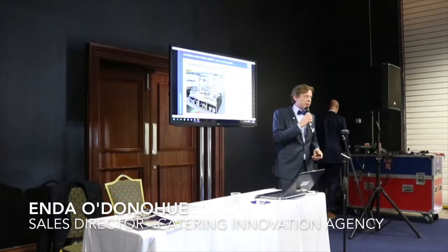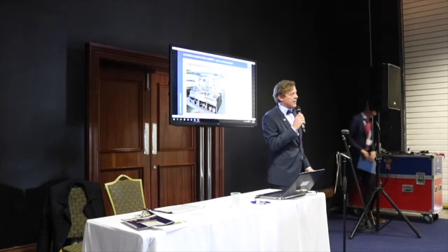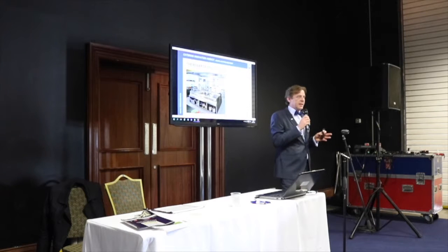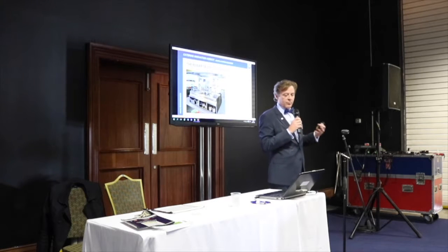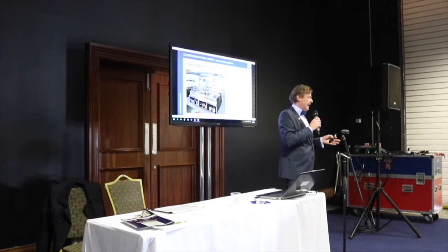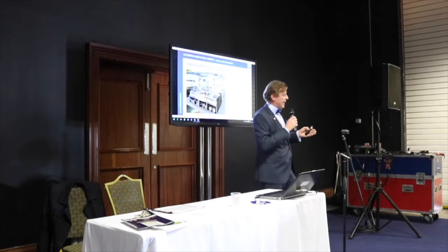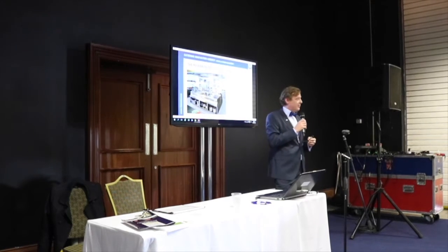Good afternoon ladies and gentlemen, my name is Endo Donohue and I'm from a company called Catering Innovation Agency. What I'm going to discuss today is the power of induction cooking. Most people in this country and probably in the UK as well are used to dealing with gas. We established in 2008 and basically what we do is mostly equipment that is energy efficient. We don't deal in gas, we don't deal in electric. 90% of our business is induction and induction pieces and combi ovens that use 50% less energy than everything else. Our mantra was just to bring down your energy costs.